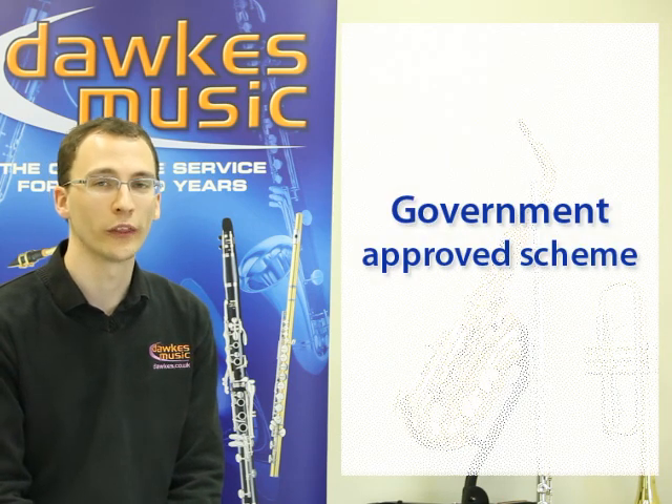Hello, this is a brief video about the Assisted Instrument Purchase Scheme. Many years ago, there was a scheme put in place by the government for parents to purchase instruments without the VAT through their local school.